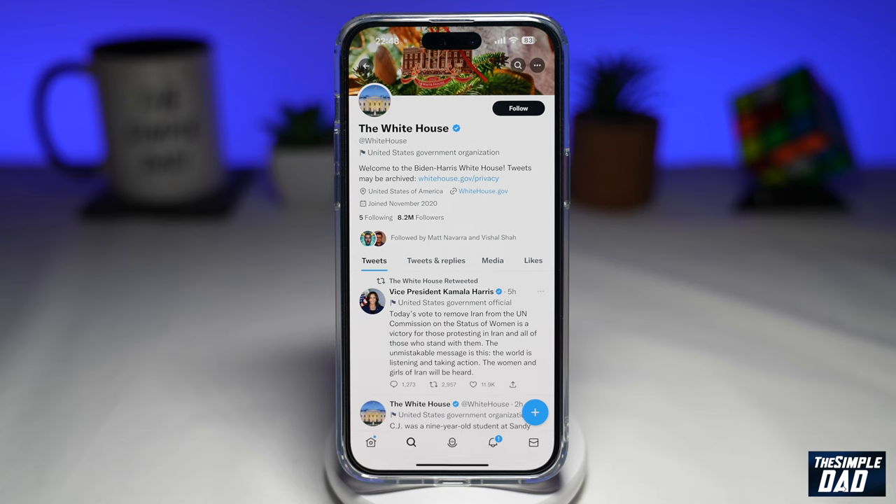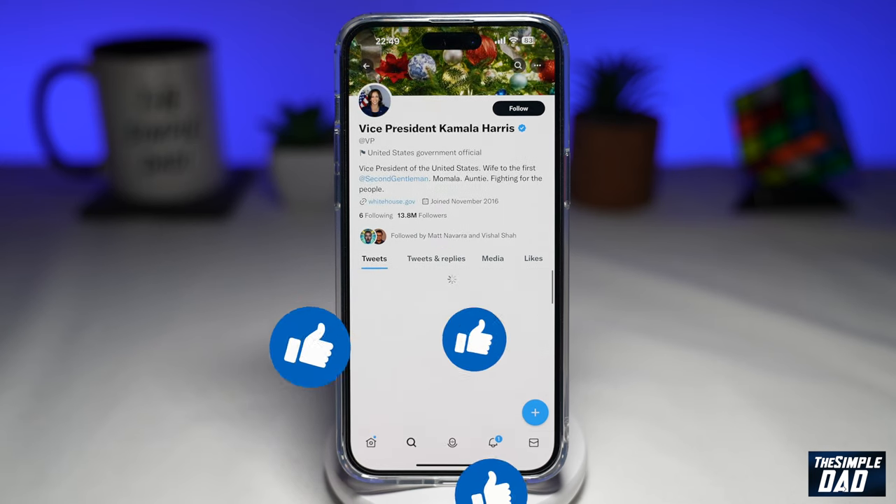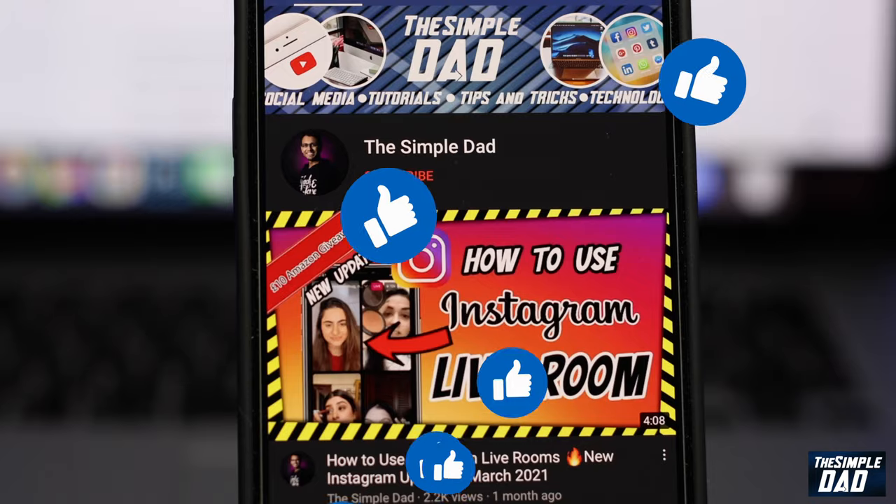So that is what the gold, blue, and white tick is all about on Twitter. If this video was helpful, please subscribe to see more videos like this. If you have any other questions, please let me know in the comment section below. Thanks for watching, and see you in the next one.